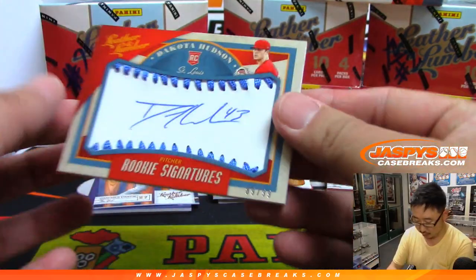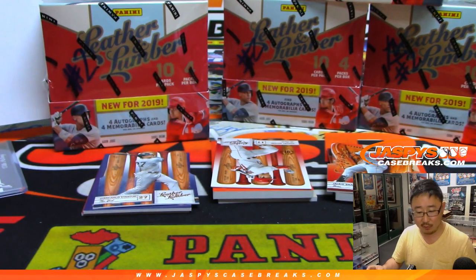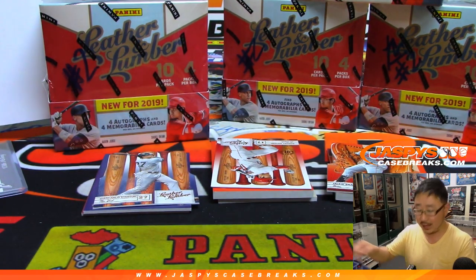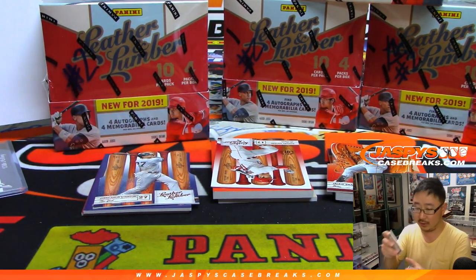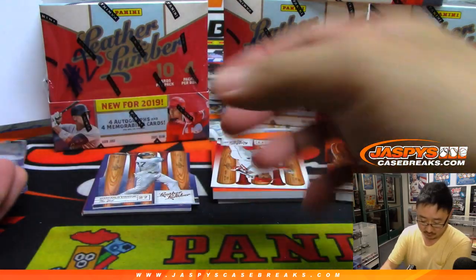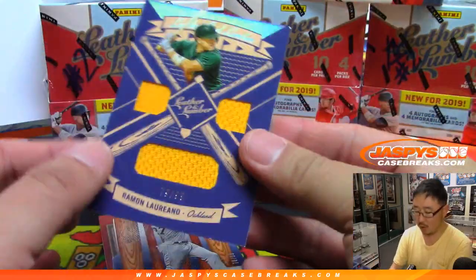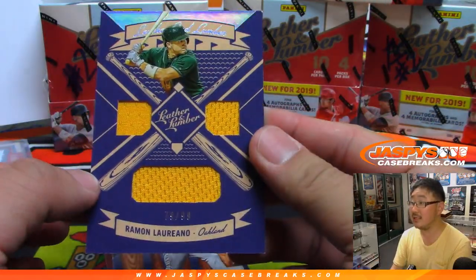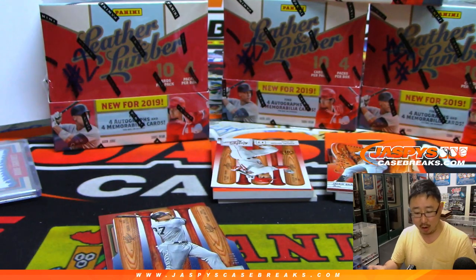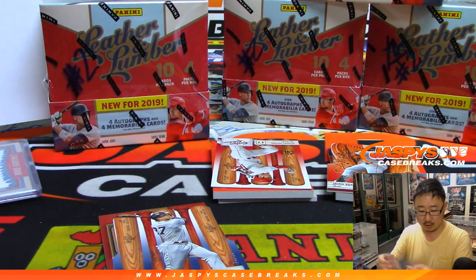We've got rookie signatures — Dakota Hudson, 89 out of 99, for the Cardinals. Ryan L with the Cardinals, the Riddler with a hit. We got Ramon Loriano, 79 out of 99 — aim for the heart. Tony Parker with the A's.